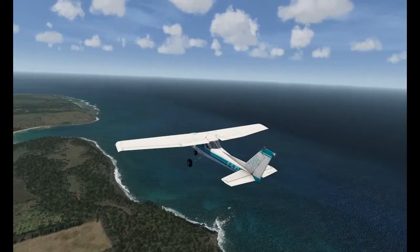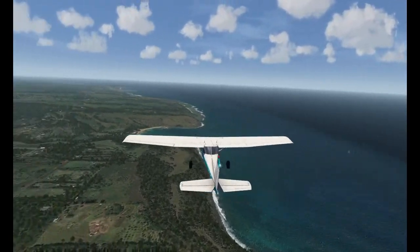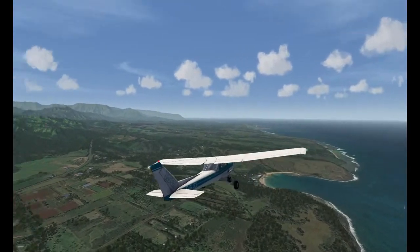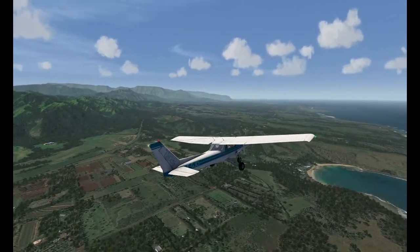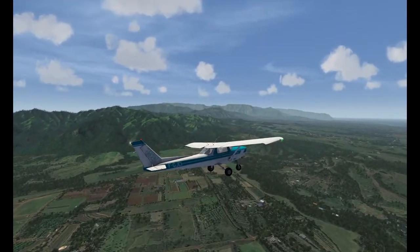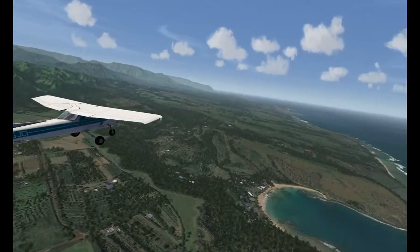More sailing boats there, buzzing around. This scenery really is spectacular — very nice indeed.